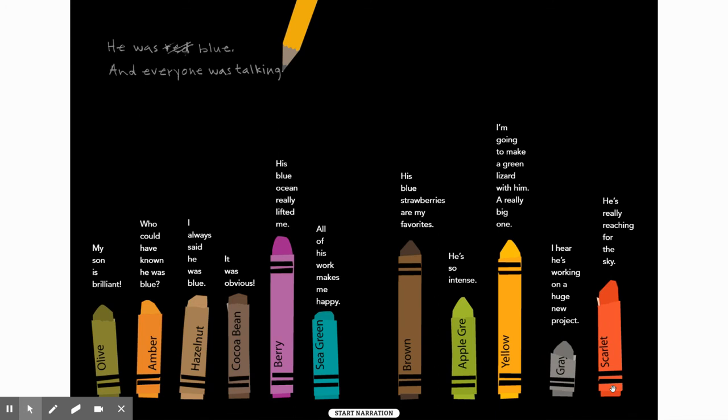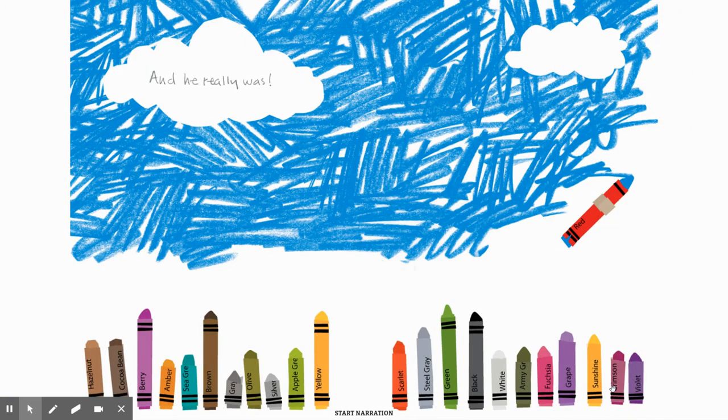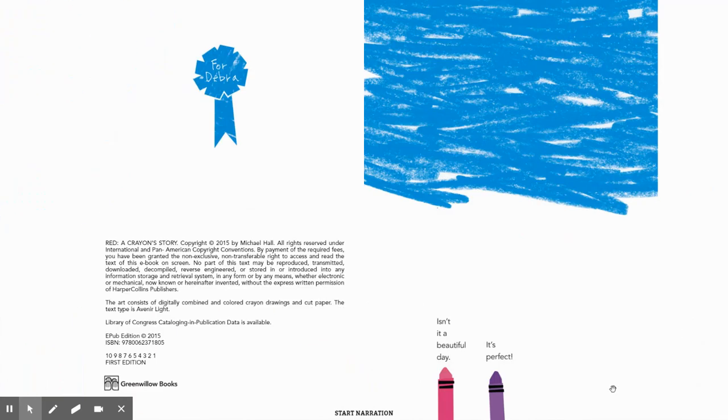And everyone was talking. 'My son is brilliant. Who could have known he was blue?' 'I always said he was blue. It was obvious.' 'His blue ocean really lifted me. All of his work makes me happy. His blue strawberries are my favorites.' 'He's so intense.' 'I'm going to make a green lizard with him, a really big one.' 'I hear he's working on a huge new project. He's really reaching for the sky.' And he really was. 'Isn't it a beautiful day?' 'It's perfect.'